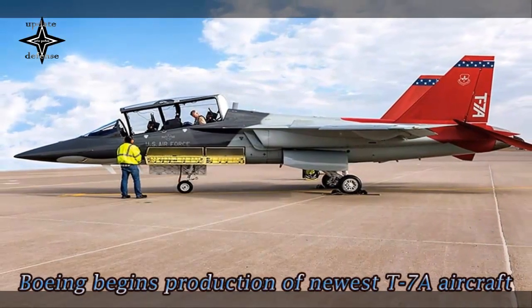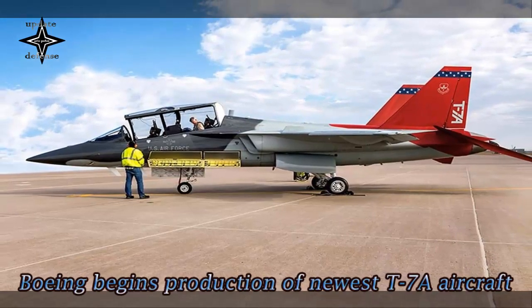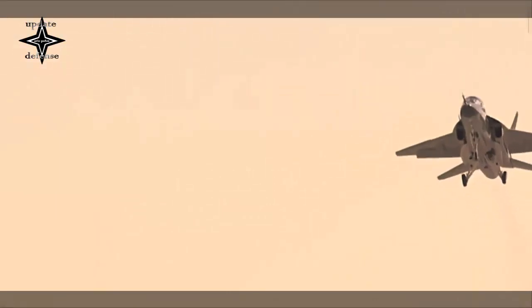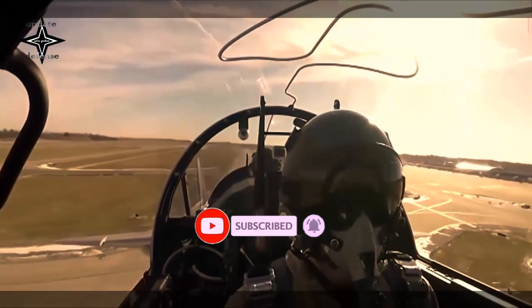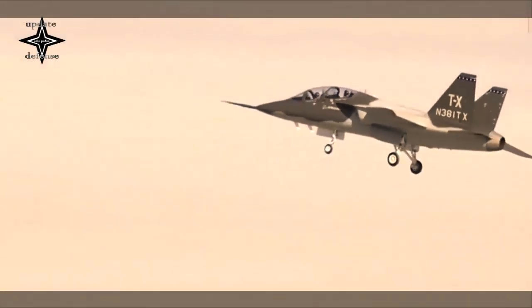This month, American planemaker Boeing started assembly on the U.S. Air Force's all-new advanced trainer aircraft, called the T-7A Red Hawk, at its factory in St. Louis, Missouri. The training jet was fully designed using 3D model-based definition and data management systems developed at Boeing during the last two decades.